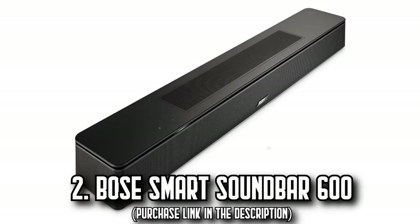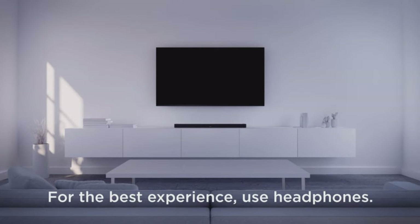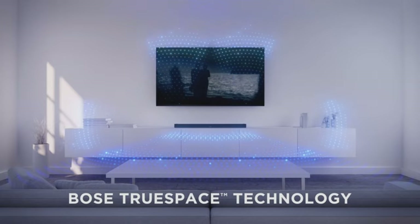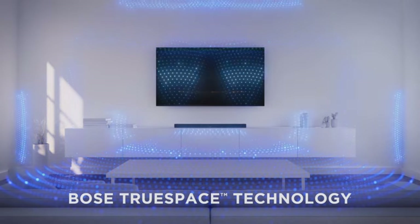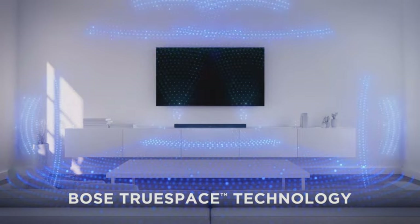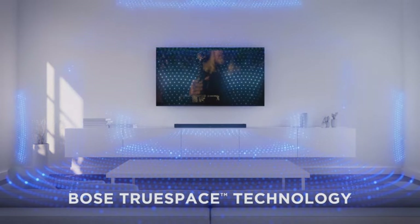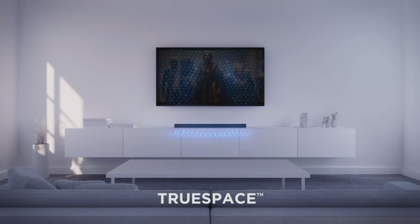Number 2: The Bose Smart Soundbar 600. Step into a world where every movie, TV show, and song is a fully immersive experience. This isn't just any soundbar — it's a Dolby Atmos-enabled marvel that brings the cinema right into your living room. With Bose's proprietary TrueSpace technology and two upward-firing transducers, you're not just listening to sound, you're living in it. TrueSpace upmixes standard stereo or 5.1 signals into a multi-channel sound experience that envelops you from every angle.